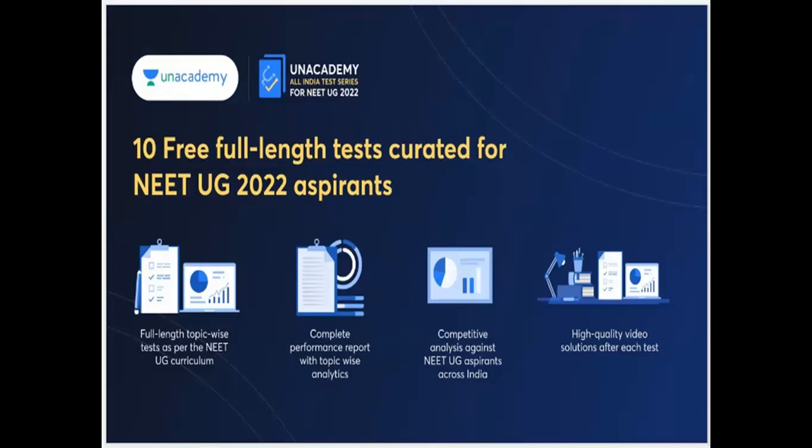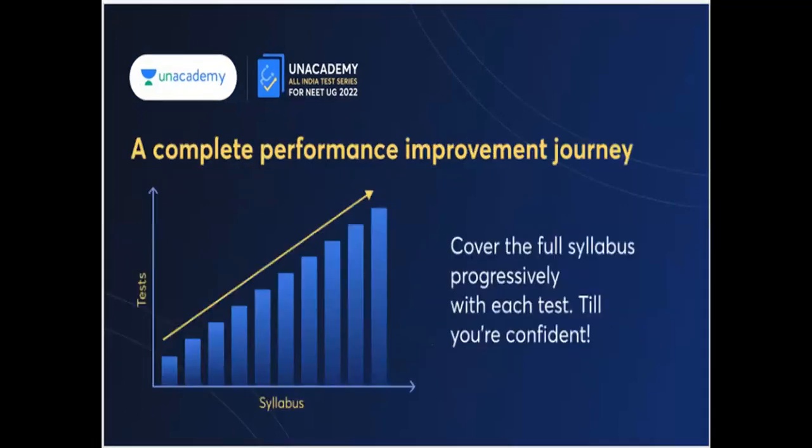There is competitive analysis against NEET UG aspirants across India, high-quality videos providing solutions for every test, and a complete performance report.